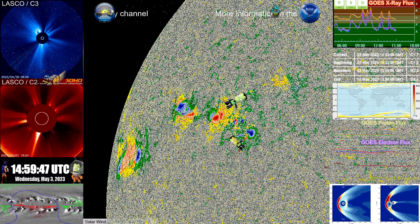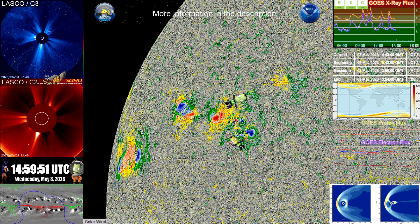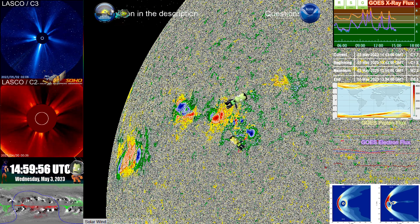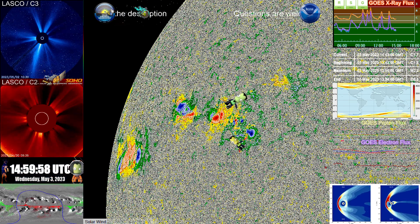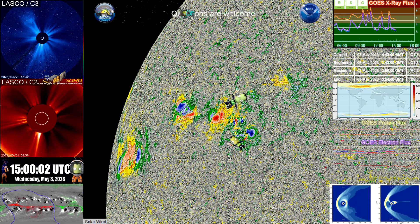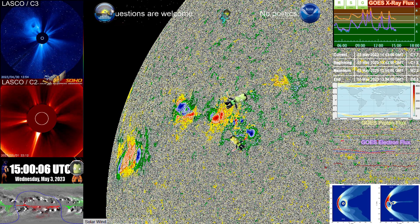It started to develop this morning for the most part, and because of that we're getting these flares. This is why it's always important to understand that a forecast or an analysis of something like this can change instantly.